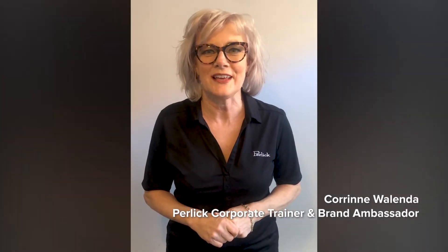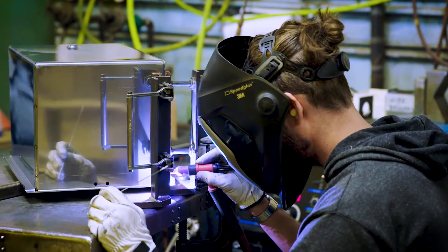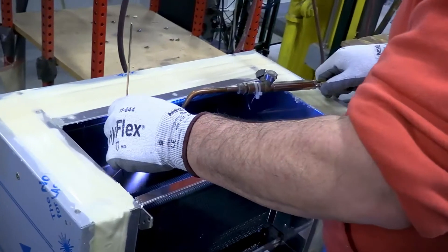Hi, this is Corinne Wallenda with Perlick again. Why are our back bar coolers the best ones in the industry? Let's visit the Perlick factory in Milwaukee and take a look. Perlick's back bar refrigeration is proudly built to last in Milwaukee, Wisconsin.